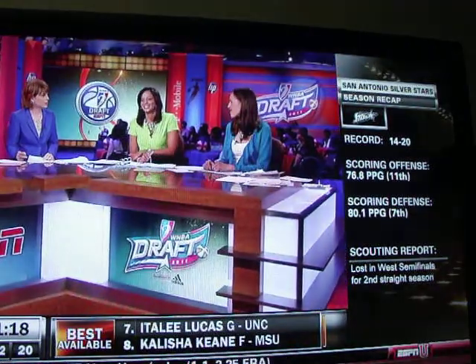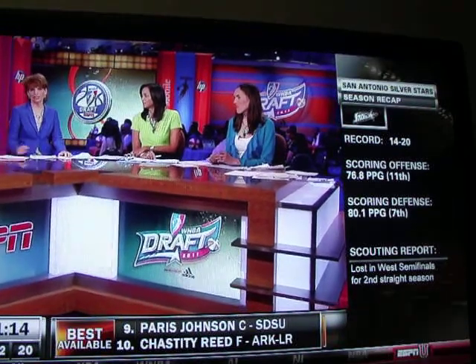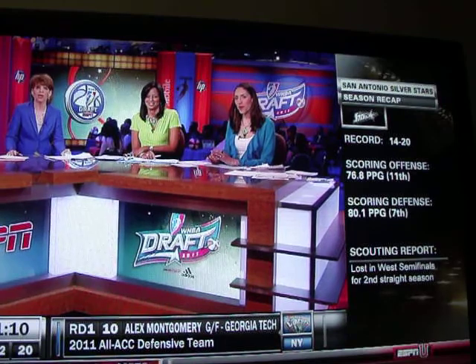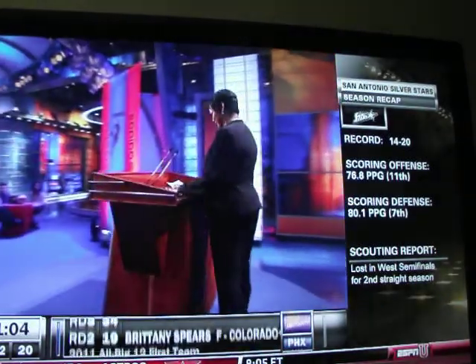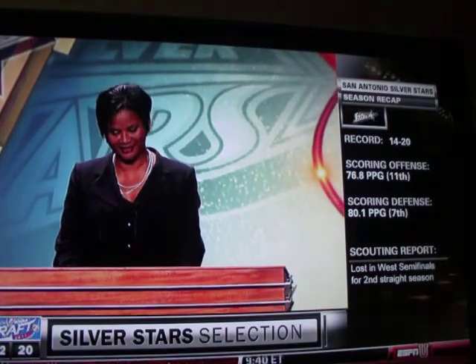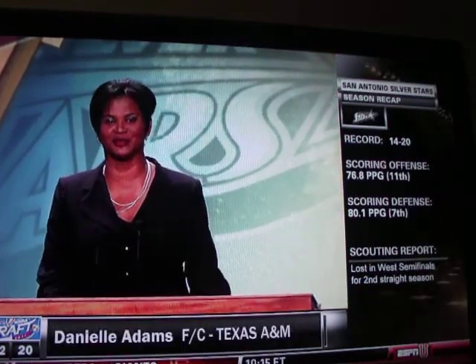Kind of a hometown girl, too. Played her college ball in Texas, even though Danielle Adams is a Kansas City native. San Antonio's pick is ready to roll. With the 20th pick in the 2011 WNBA draft, the San Antonio Silver Stars select Danielle Adams from Texas A&M University.